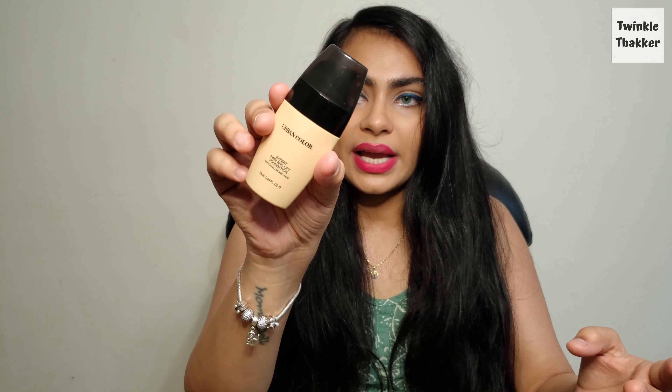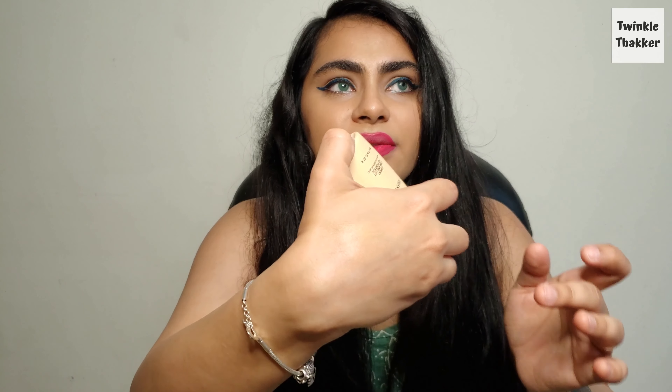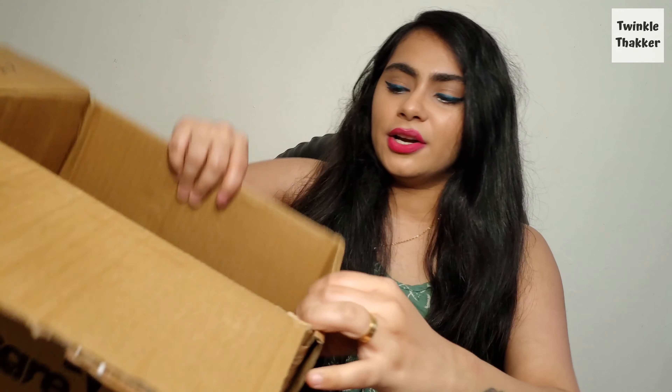The next product is the Urban Color Hyaluronic Acid Foundation — I'm so excited about this one. The packaging is very luxurious and different from the previous foundation I had. Trying it on my hand, it's very light and just looks meant for my skin. It's so lightweight, smells good, and it's free from paraben and mineral oil, not tested on animals, and suitable for vegetarians. Modicare is really upping its game.